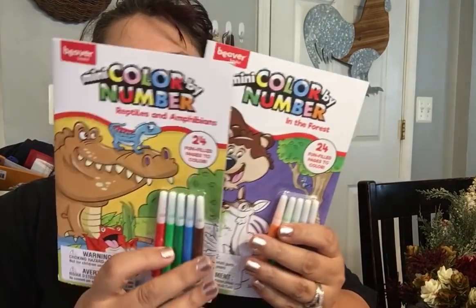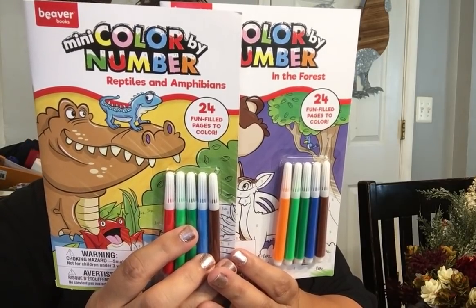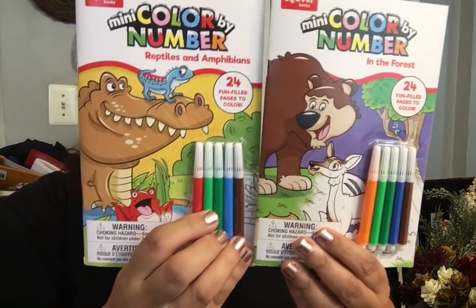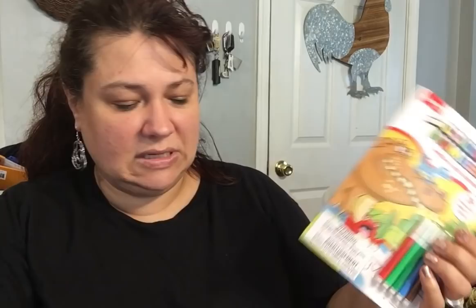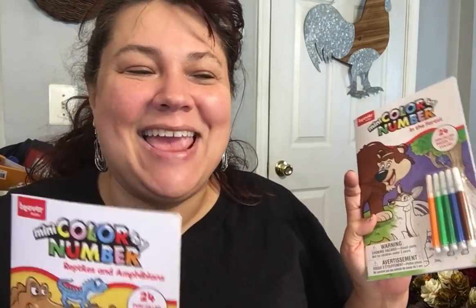I shared what I bought from Five Below and I bought some coloring pencils from there as well — it was a 17 count for $5. In the book department, they had these Beaver books — this is imported by Dollar Tree, but they go for $3.95. There's Reptiles and Amphibians and this one is In the Forest. You open it up and color by number — it has 24 pages. It also comes with the little markers. This is a cute little stocking stuffer.